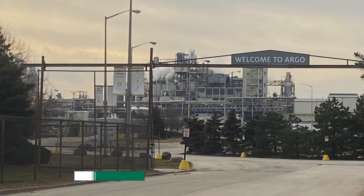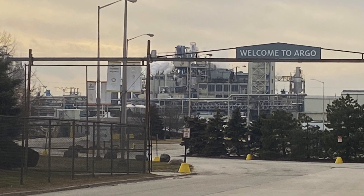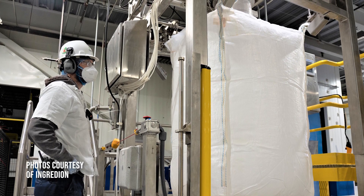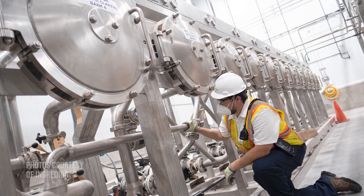Joe, what are we doing today? Delivering corn to an ingredient plant in Bedford Park. They're known for Argo starch as their biggest product that they manufacture. A lot of people may recognize that when you're in the grocery store.